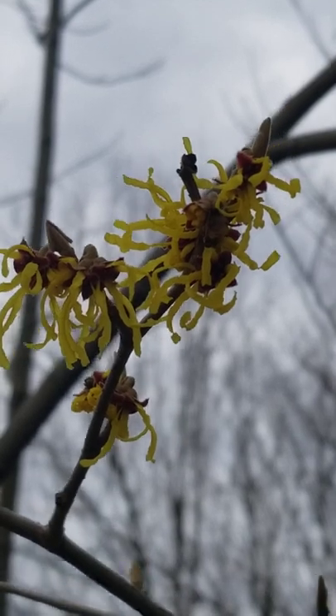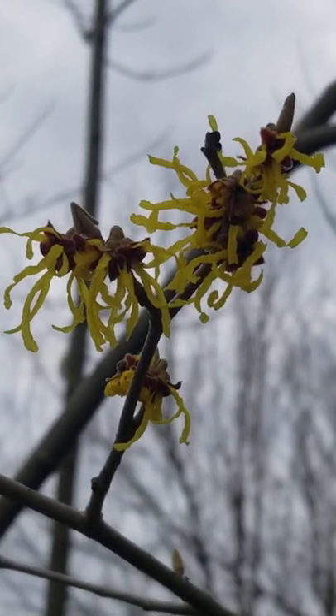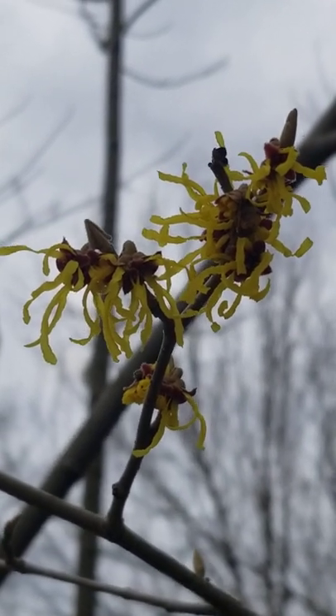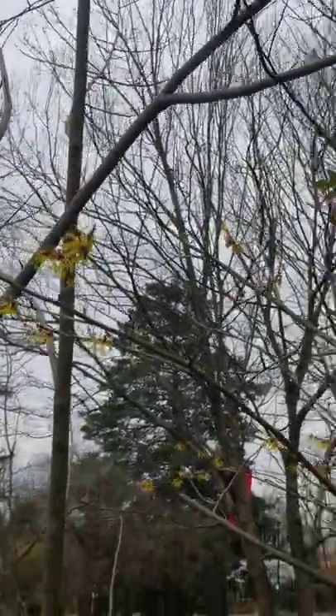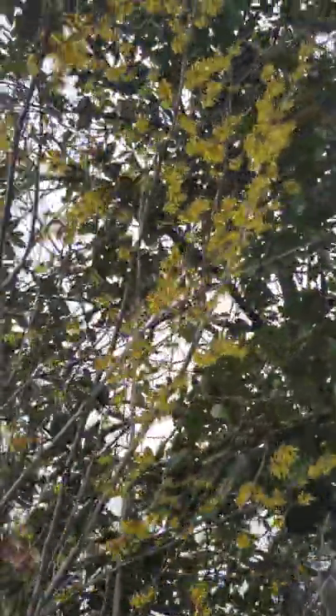Another witch hazel blooming right now is Hamamelis vernalis, the spring witch hazel, which is native to the southeastern portion of the United States. It's another relatively tall shrub and it gets covered with these yellow blooms this time of year.